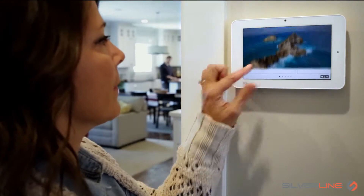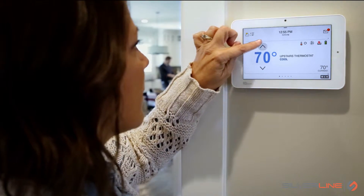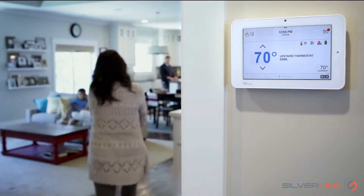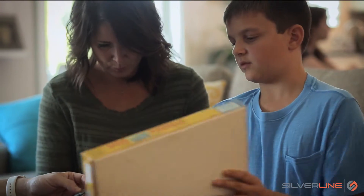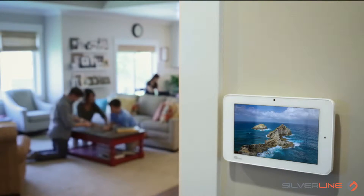The IQ Panel controls your entire home with an intuitive, elegant touch screen that looks great on the wall. It uses intelligent automation to make things easier when you are home. And you can customize the photo frame to show off your latest family adventure.